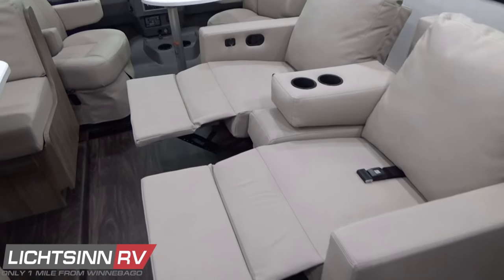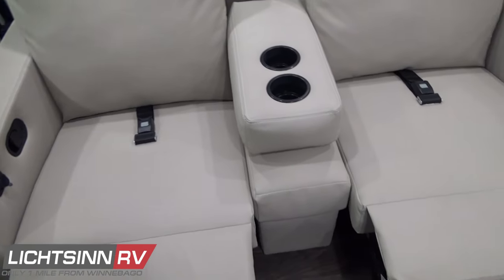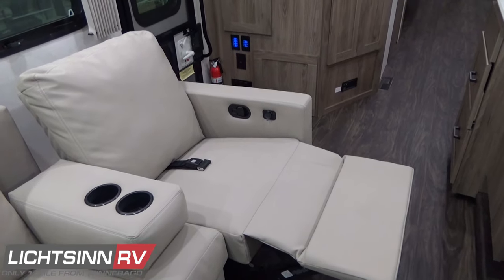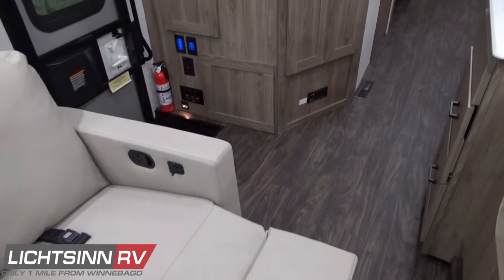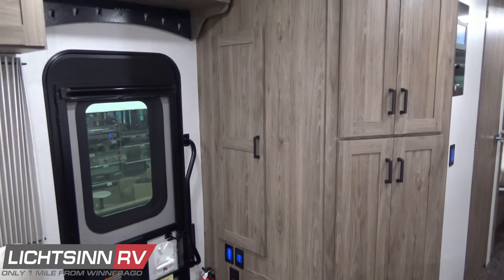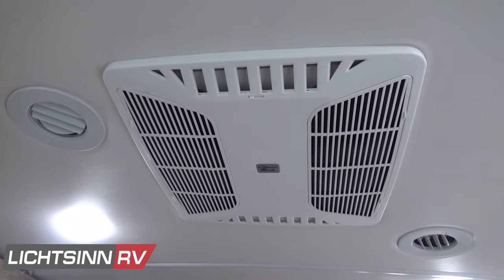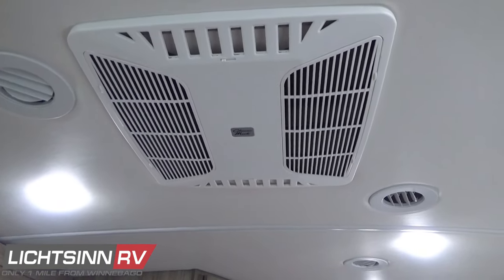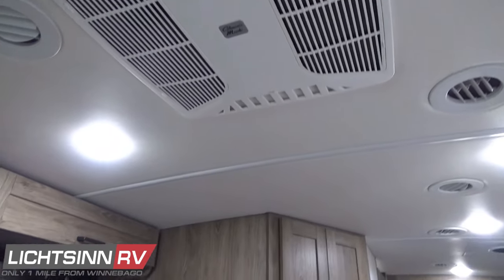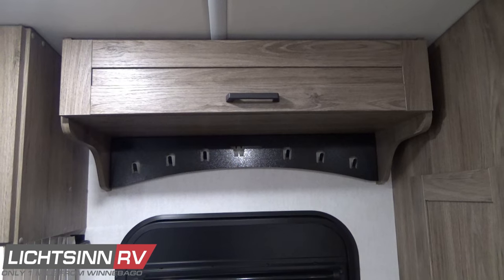Inside the step well you'll see the multiplex wiring system for complete coach control, which ties in with the Winnebago Connected Coach. Overhead is the first of dual 13,500 BTU high-efficiency ducted air conditioning systems with removable cleanable filters and chill grill technology — so if you return to the Vista or Sunstar and didn't leave the air conditioning on, you can open those vents to have air dump directly out of the air conditioners, bypassing a majority of the ductwork to rapidly cool the coach within a matter of minutes.